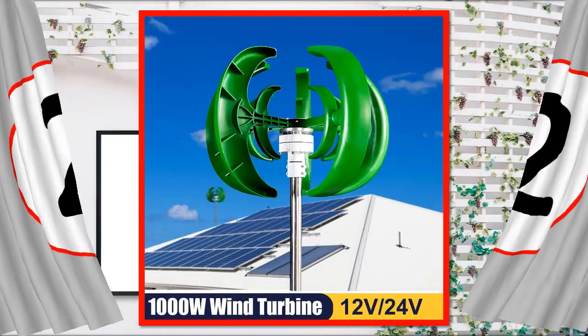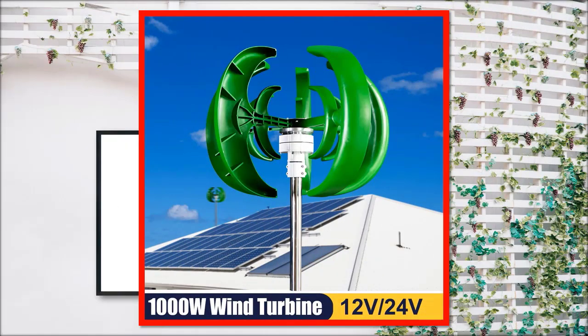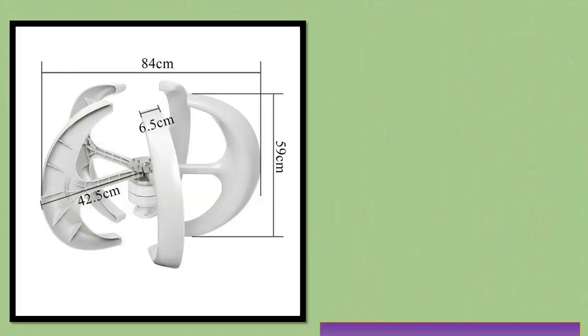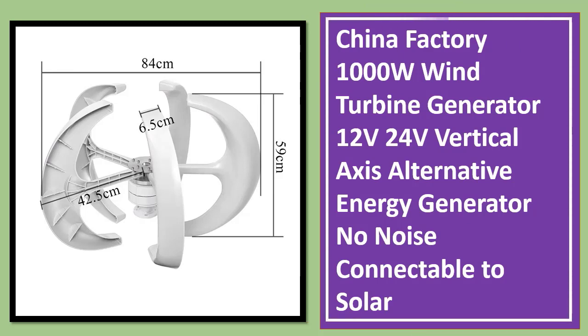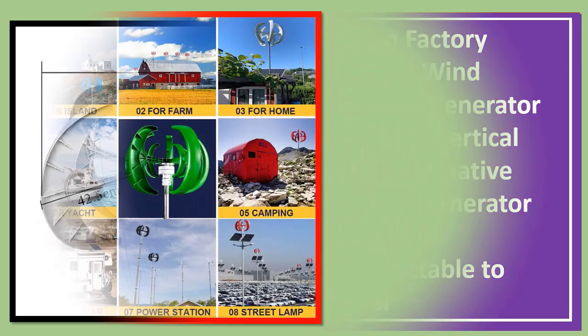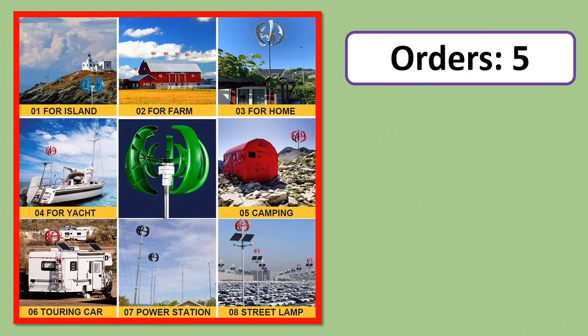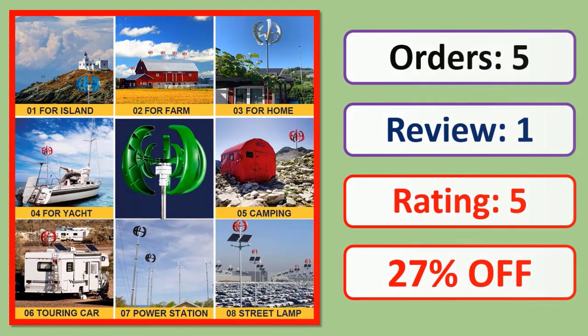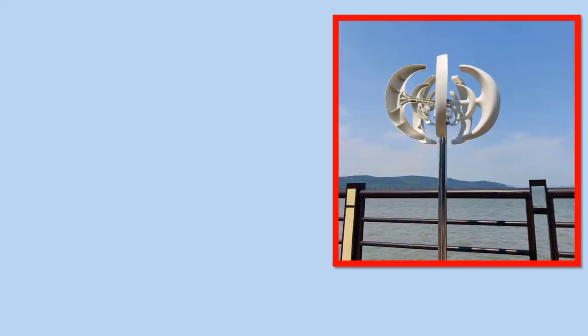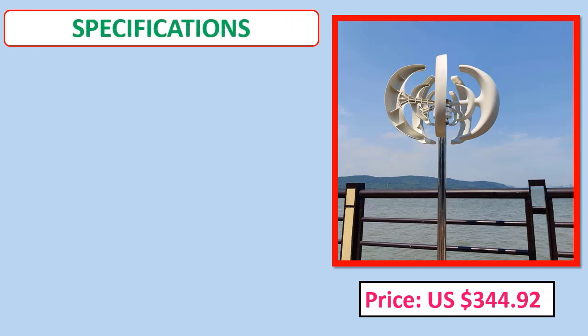Number 2: China Factory 1000W Wind Turbine Generator, 12V, 24V Vertical Axis Alternative Energy Generator, no noise, connectable to solar. Orders, review rating, percent off. Price and specifications shown.